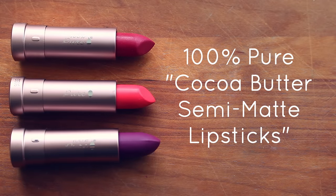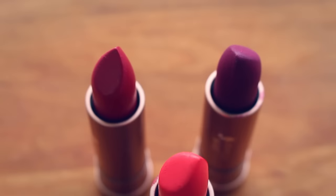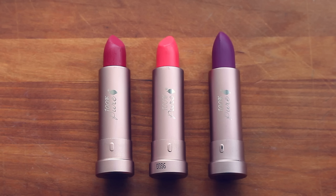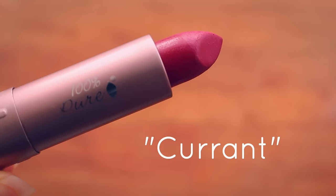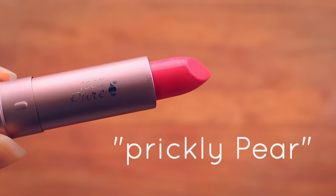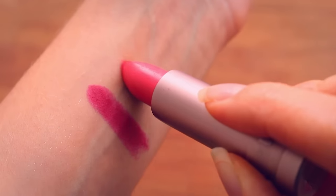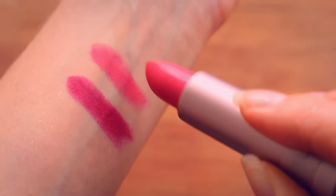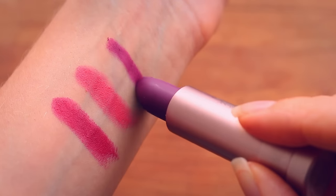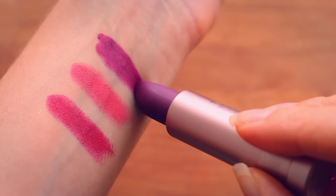100% Pure recently came out with a beautiful line of matte lipsticks, and matte is my favorite finish. They have gorgeous, bold colors using only fruit pigments. My three favorites are: Current, a beautiful berry red perfect for the holiday season; Prickly Pear, a vibrant coral pink — such a happy, summery color; and Hyacinthus, a bold purple. I wouldn't wear the purple every day, but I love a dark purple lipstick.